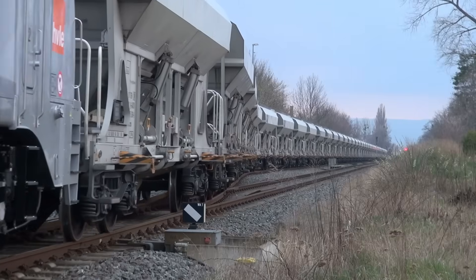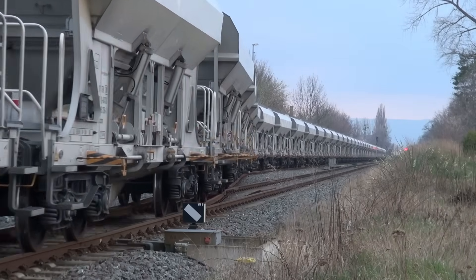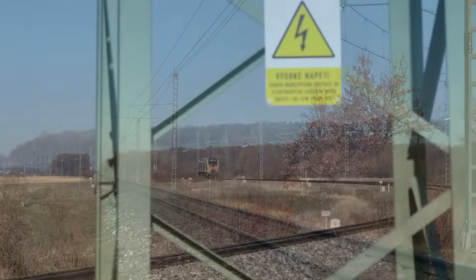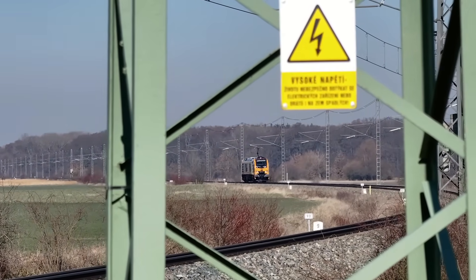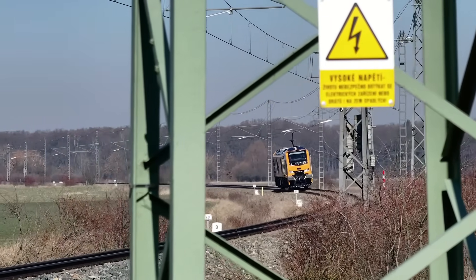Primarily, the Class 99 is set to revolutionise intermodal freight transport along major routes like the West Coast and East Coast mainlines. Its ability to switch between electric and diesel power enables continuous journeys without the need for locomotive changes, thus improving efficiency and reducing transit times.